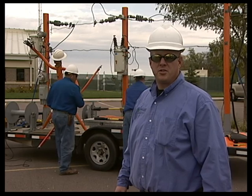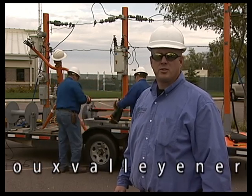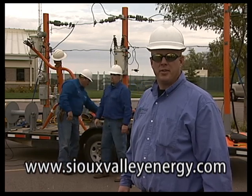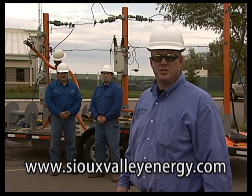We hope this video serves as a reminder of how powerful electricity is. For more electrical safety information, you can log on to our website at www.SiouxValleyEnergy.com. Thanks for watching, and stay safe.